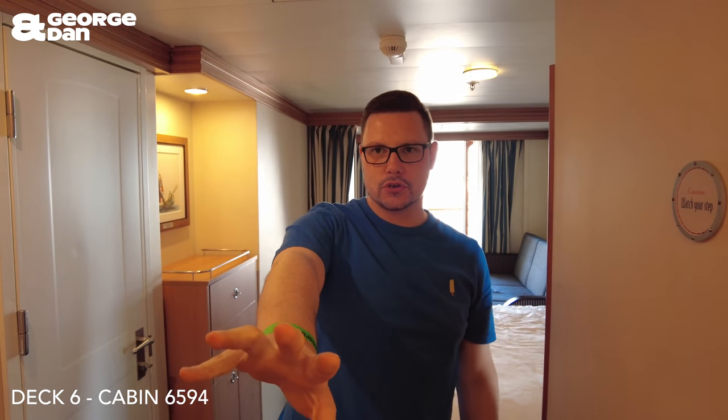We are in a balcony cabin or veranda room on board Disney's Magic. Let's give you a quick room tour.